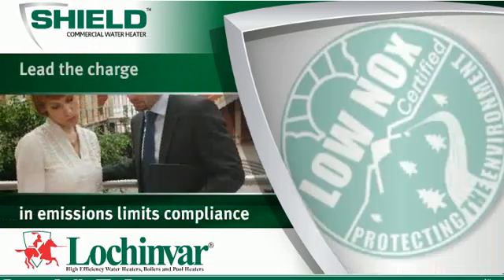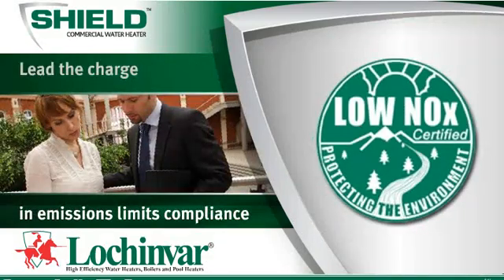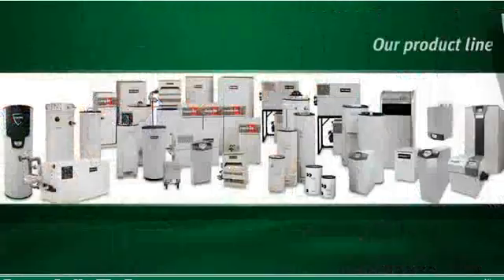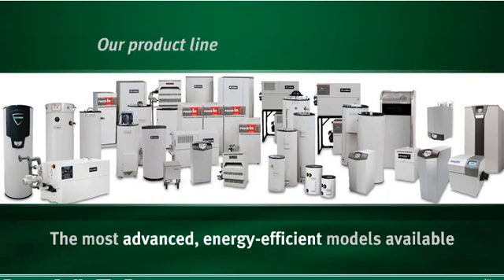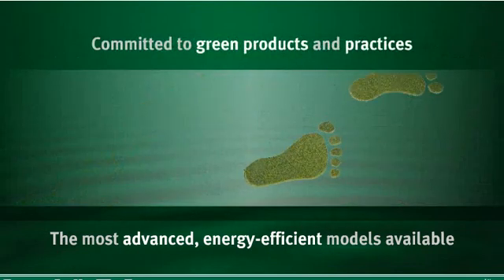We led the charge in offering products that comply with emissions limits. Our product line includes many of the industry's most advanced energy-efficient models available, a reflection of our commitment to green products and practices.